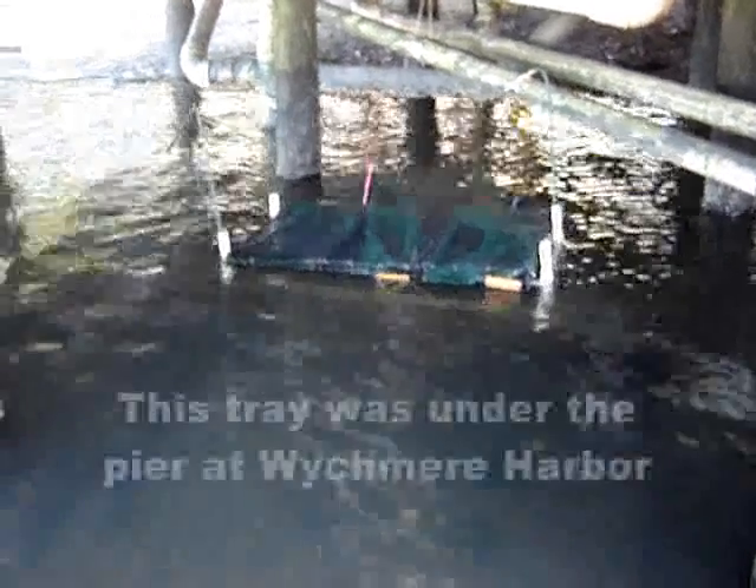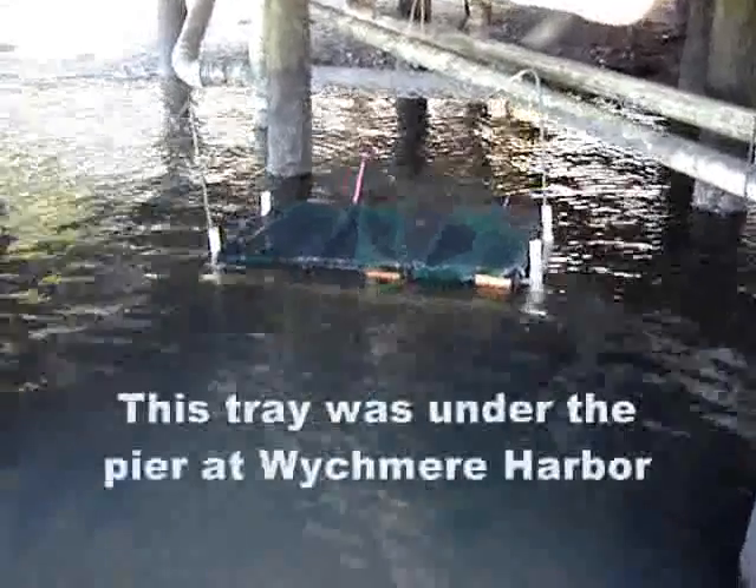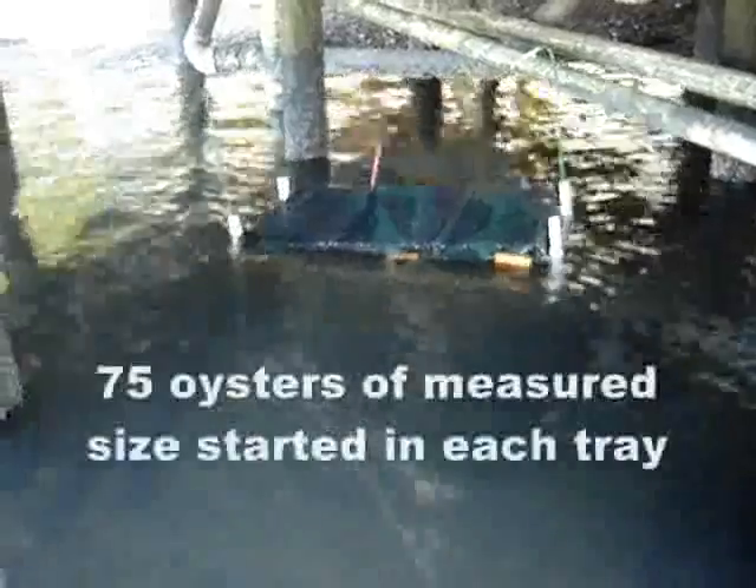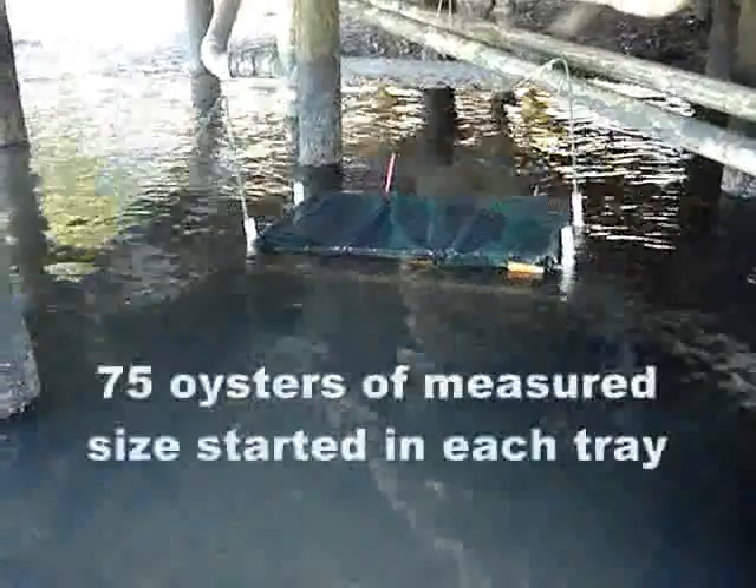What we're looking at here is the second oyster tray rack of the three. This one is actually located underneath the hardwood shellfish lab at Wichmere Harbor. The tide's coming in, so we have just a few moments to go in there, grab the tray, take the green bags out, and then we only have one left over at Round Cove.